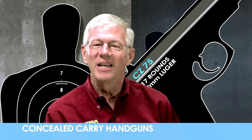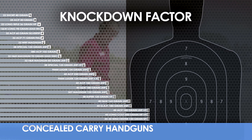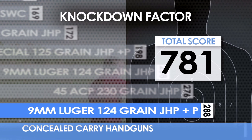Knockdown factor is the ability of the cartridge to knock down an assailant with one well-placed shot. So how does the 9 millimeter Luger rank overall in knockdown factor? With the right ammo, not too bad.